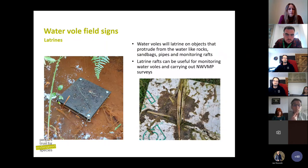Latrine rafts are things we put out specifically to monitor water voles — they love to leave droppings on them. They're very handy because water voles love to poop in prominent places, so putting out a raft for them is a great idea. You can easily see them from the bank using binoculars without trampling the bank or damaging vegetation; you can just look from the footpath and easily confirm presence or absence without any disturbance. They'll also leave feeding signs on the rafts — piles of reed stalks and leaves among their latrines.